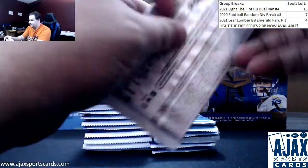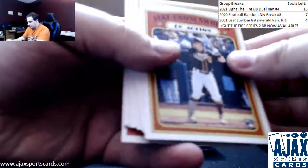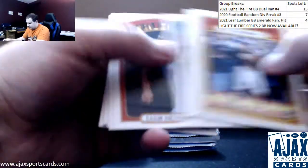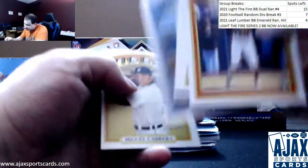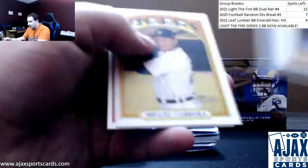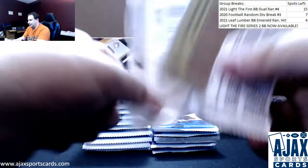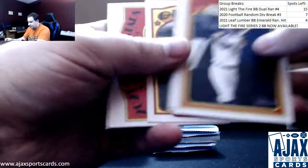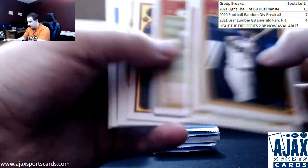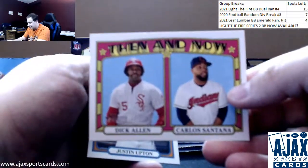Next up here, regular base. Ty France, high number short print. I've been hearing a lot of good things about that kid - the Mariners have a real young, good team coming. They're going to be dangerous in a few years. Alec Bohm in action. Then and now insert: Dick Allen, Carlos Santana.